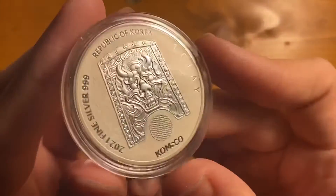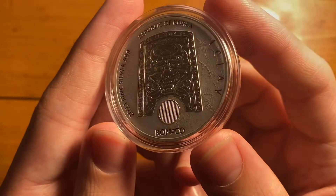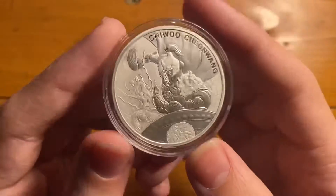And then of course on this side, you have the security measure — AG999. It has to be my favorite security measure of any medal or coin that I've ever seen.